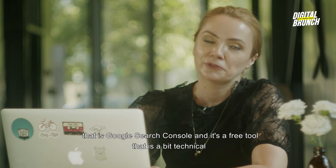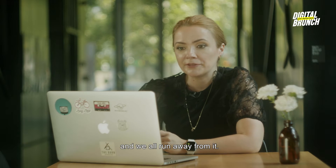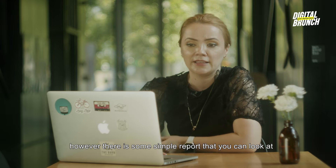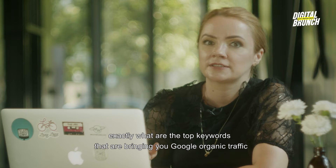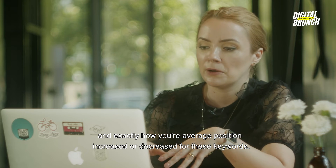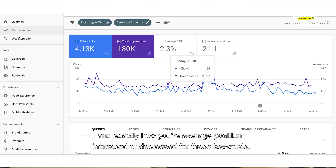Google Search Console is a free tool that is unfortunately a bit technical and we all tend to run away from it. However, there are some simple reports you can look at in Google Search Console where you can track exactly what are the top keywords bringing you Google organic traffic and exactly how your average position increased or decreased for these keywords.